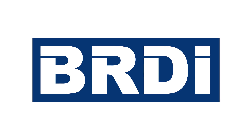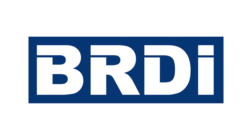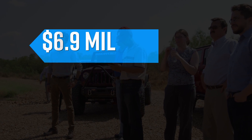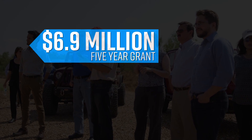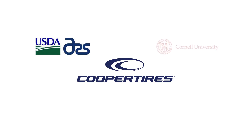Their work was done under the Biomass Research and Development Initiative, or BRDI grant. This $6.9 million five-year grant was awarded in 2012 by the United States Department of Agriculture to Cooper Tire and consortium partners including the Agriculture Research Service of the USDA, Cornell University, Pan-Aratus, and Clemson University.